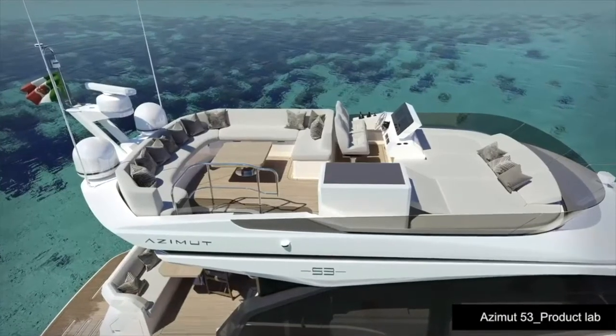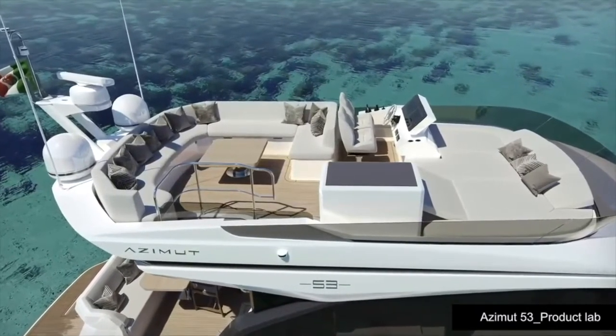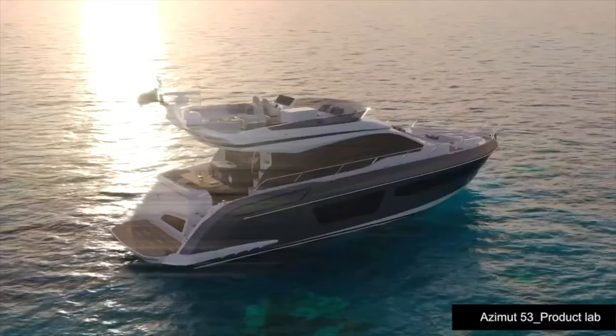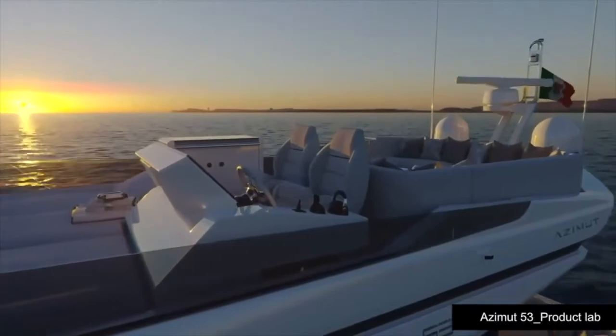Let's take a closer look at the exterior details, starting with the fly deck. The fly deck layout features a dining area in the aft section — but not a regular one. You have the option of a high-low table that you can lower to create a lounge area with a coffee table. Then there are back cabinets, and the sunbed area is forward around the wheelhouse.